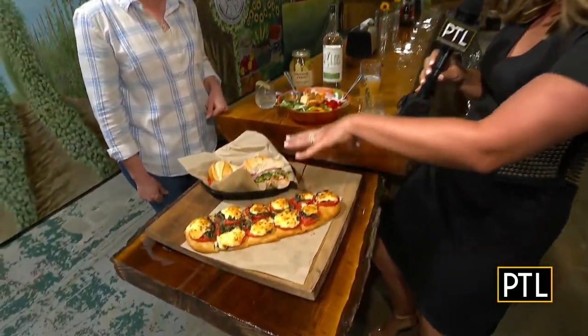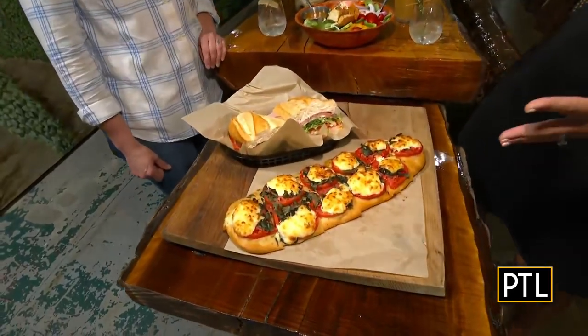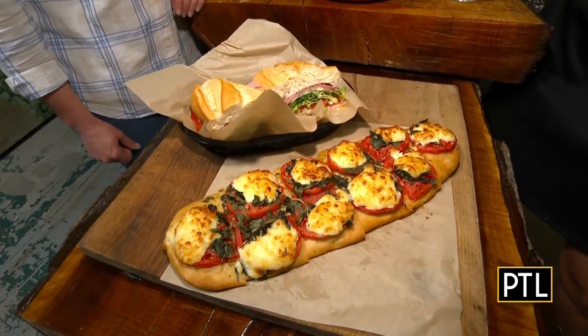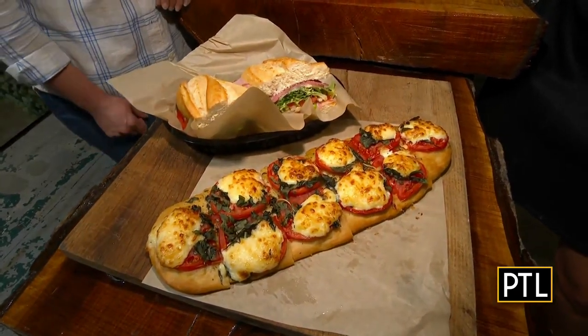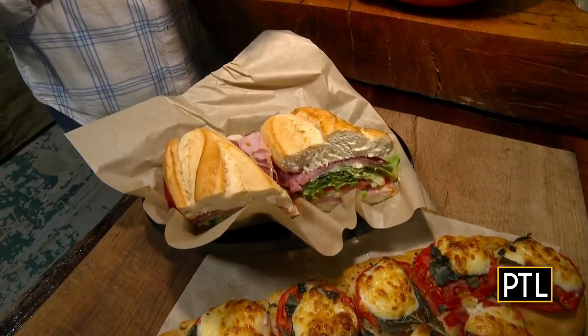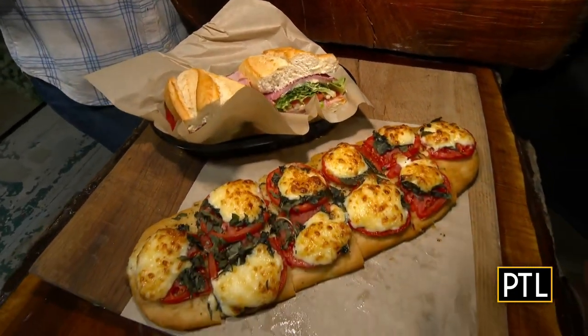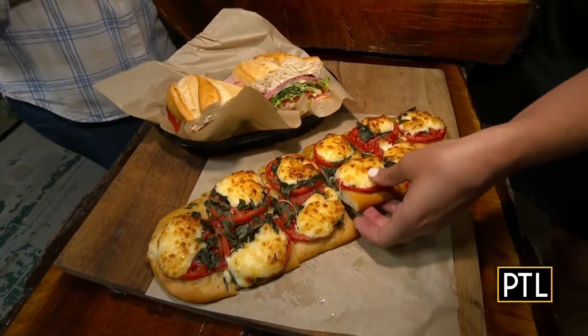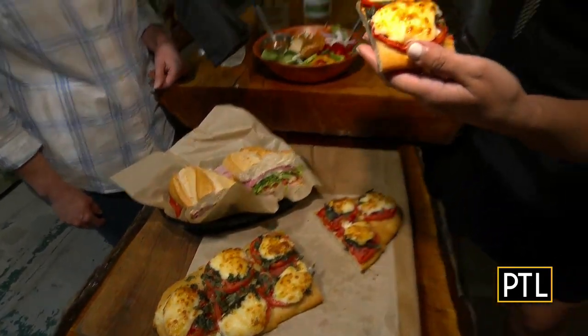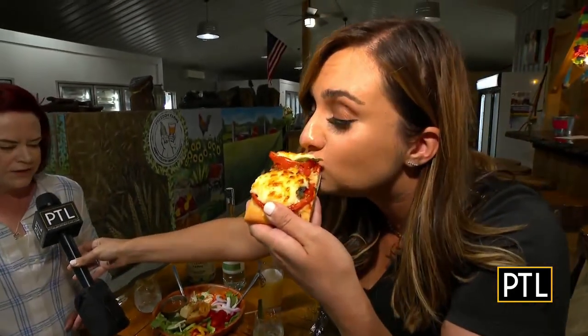We're going to meet Patrick in a second, but we got to talk about this food first. Everything here is farm to table, right? Yes, absolutely. The Freedom Farms farm-to-fork kitchen is fantastic — they use all of their own products that they grow. We have a tomato basil flat bread here, the Italian grinder which is one of their most popular sandwiches, and a garden salad as well, in case you feel guilty about drinking all the beer.